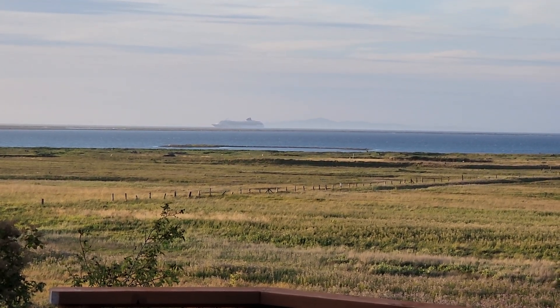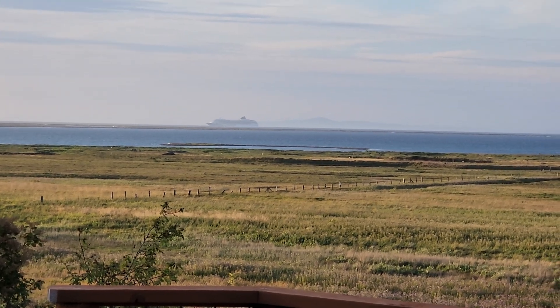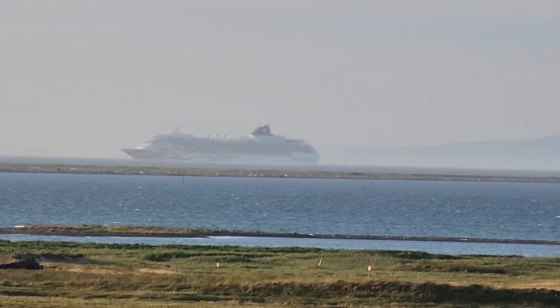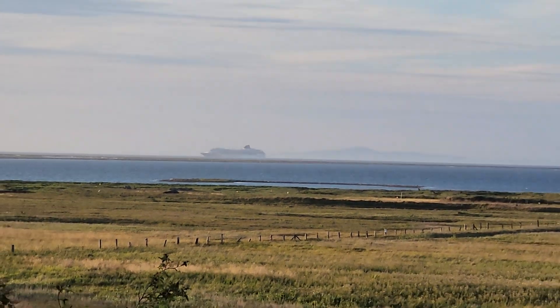This particular one is going to Juneau, Alaska, and holds about 2,000 passengers. It's one of the smaller ships in the Norwegian fleet and it flies a flag from the Bahamas.